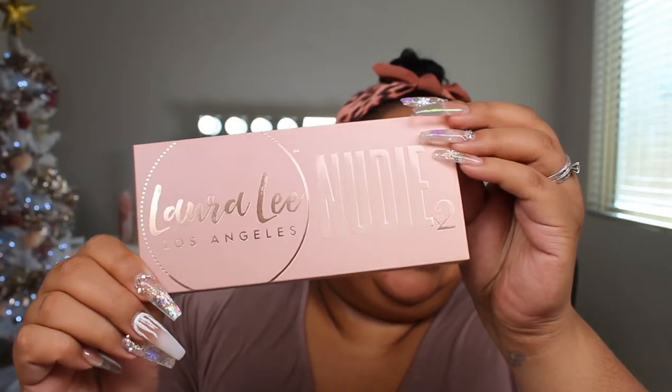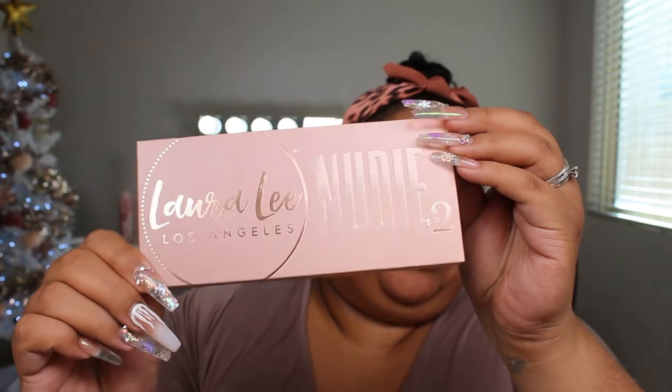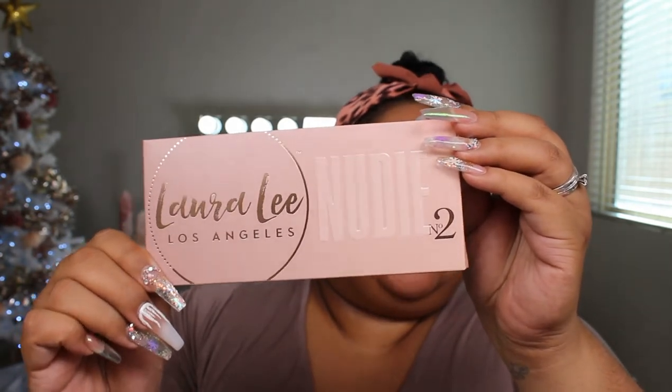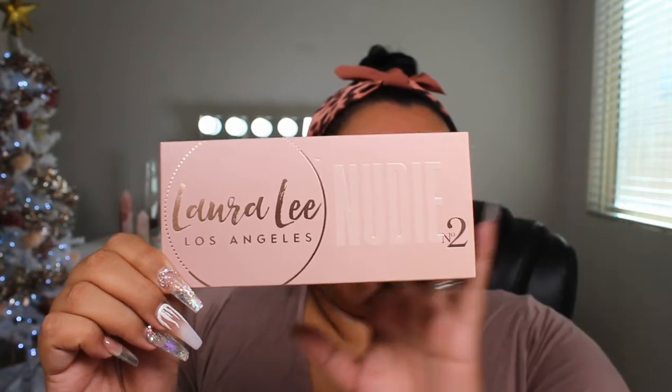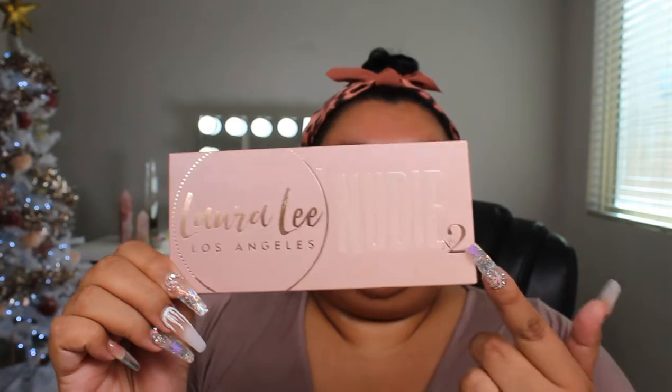Okay, so I zoomed you in just a tiny bit. I'm going to go ahead and show you the beautiful packaging, the palette, and the two new liquid lipsticks. So first up, the packaging. This is the packaging for Nudie number two. As you can see, it is very similar — it has that ombre kind of effect, and then it also has the foil on the Laura Lee Los Angeles lettering and then the 'nudie' is glossed over.